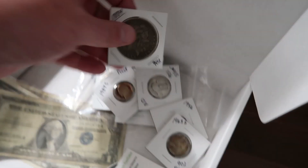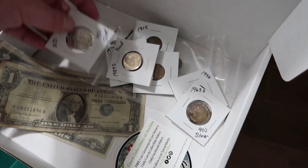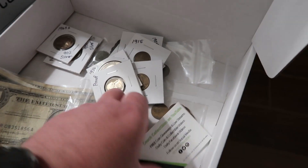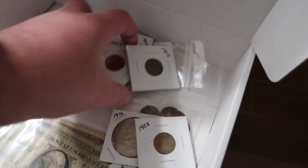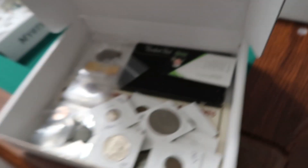This box also has a 1884 Morgan dollar, silver quarters from 1963, some Standing Liberty, some silver Canadian dimes. I threw in a Brian Hooper sticker as well — proof coins, wheat pennies, dollar coins, all kinds of different stuff, steel cents. I'm going to show you guys the other box that would be different.